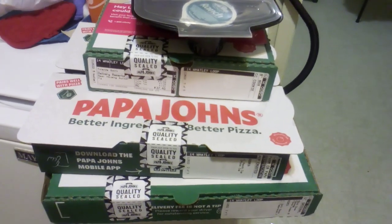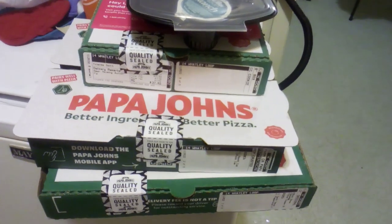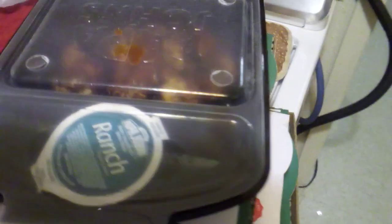Today is Saturday, November the 26th, 2022. I am in Jacksonville, Arkansas. I have received my Papa John's order and we're going to take a look here.